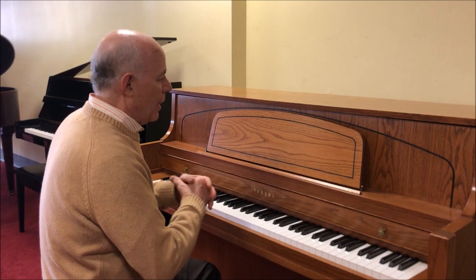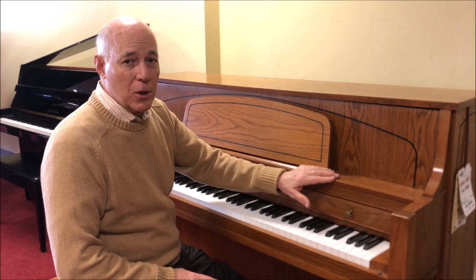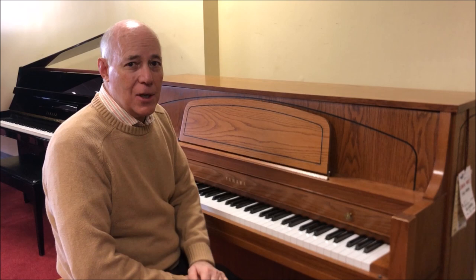Yeah, it's a big bright powerful sound. So as with all of our pre-owned pianos, this gets our 25-step certified reconditioning process and includes a matching bench. This model also gets a three-year warranty and it's not going to last long.